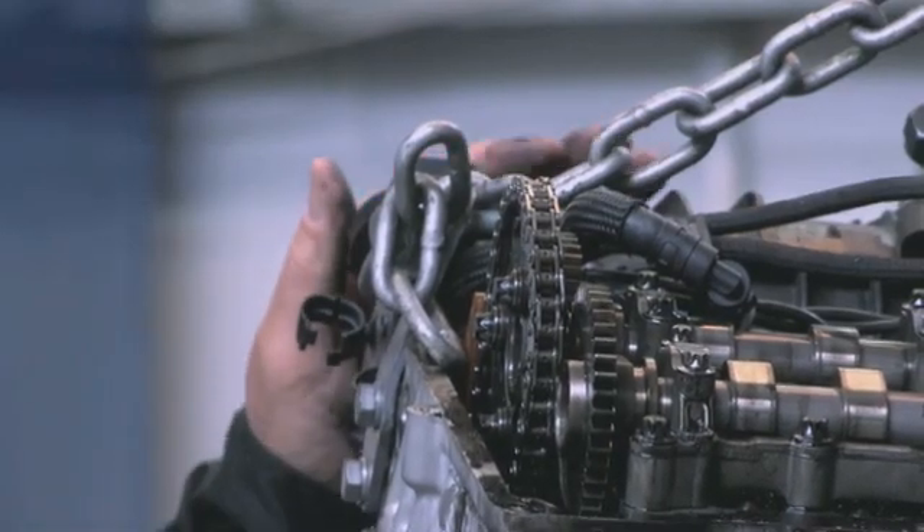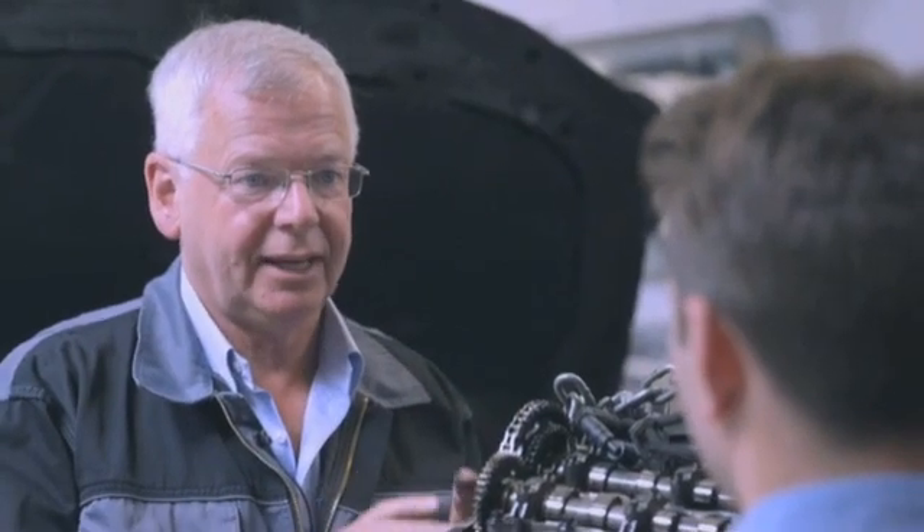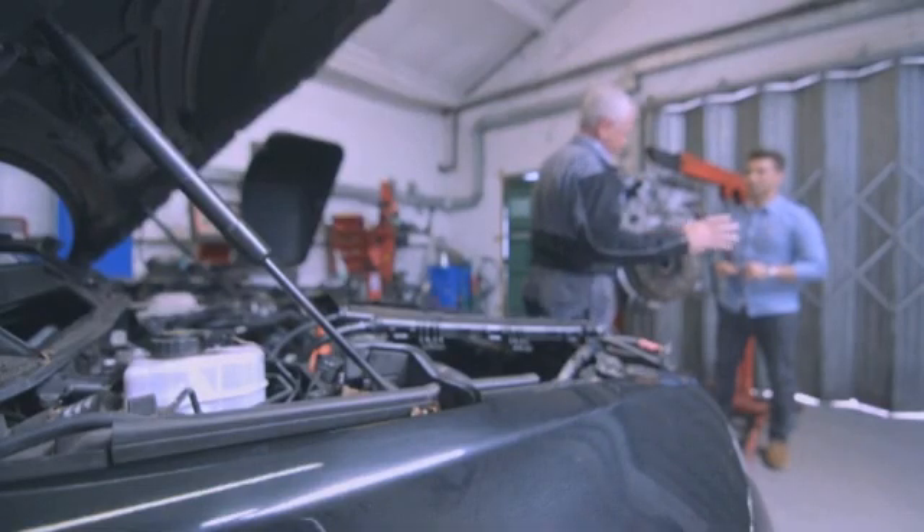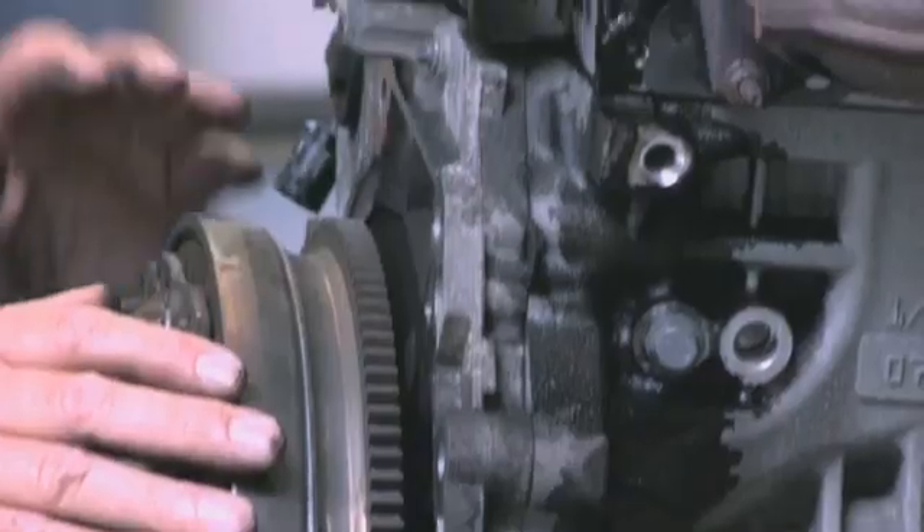My interpretation of BMW putting this chain mechanism at the back of the engine is that it's a statement — a statement that says this chain, this drive mechanism, is built to last the life of the engine or the car. It's non-serviceable. It's got longevity written all over it. Unfortunately, it doesn't.